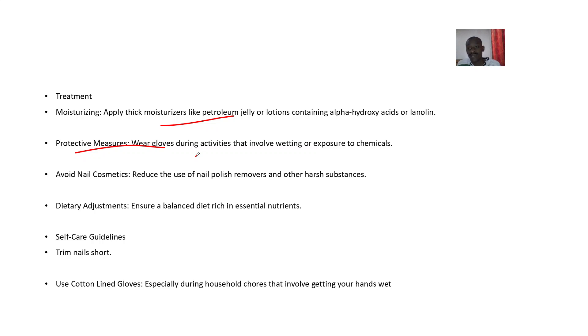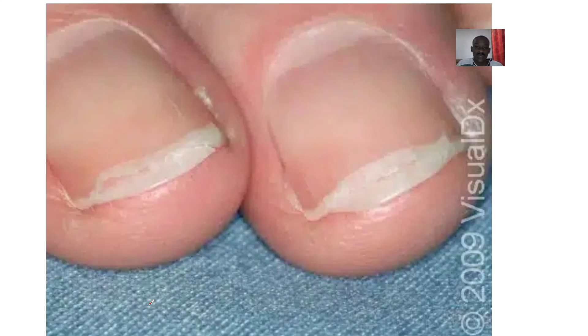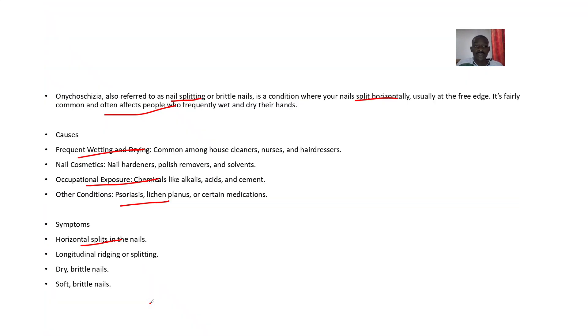Dietary adjustment — just eat a balanced diet. Also, use cotton-lined gloves when you are always dealing with water, so that your nails are not always exposed to being wet and dry repeatedly. Okay, so this is it for Onychoschizia.